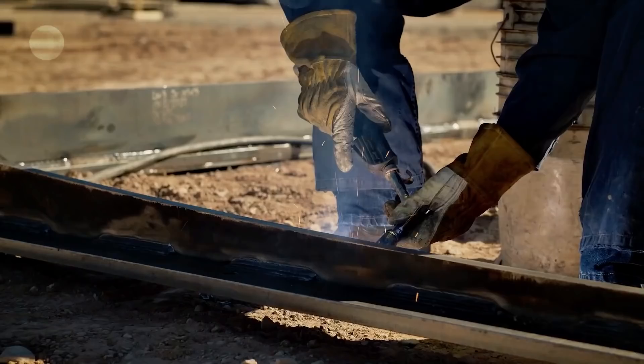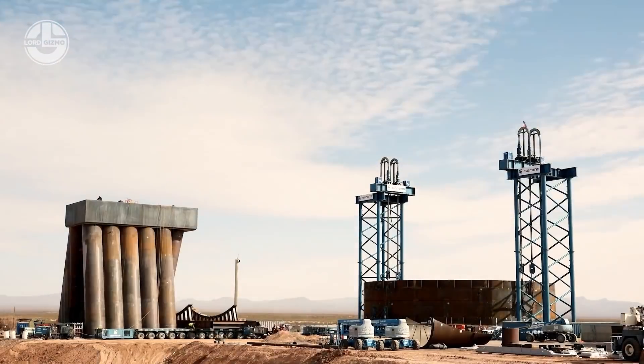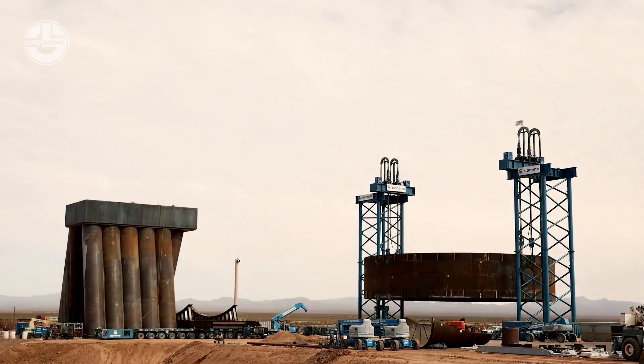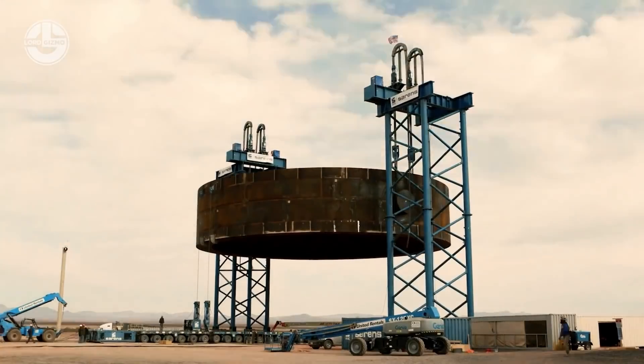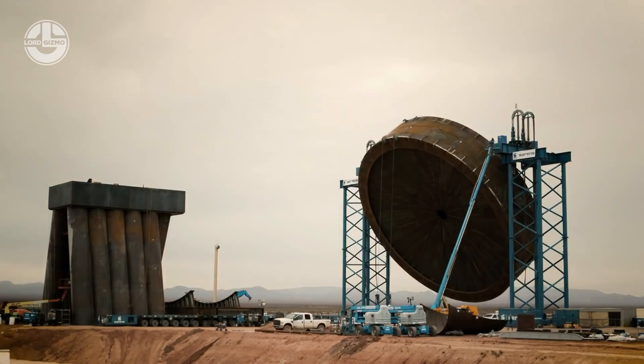Make sure you comment your guesses below. It weighs over 1,000 tons, with a diameter of 33 meters. It is the world's largest diameter vacuum chamber, and it's used in the field of aerospace.